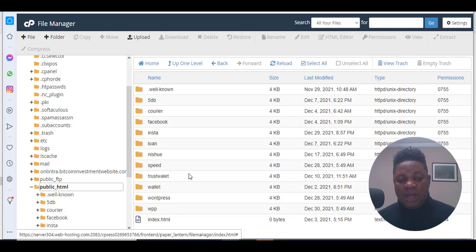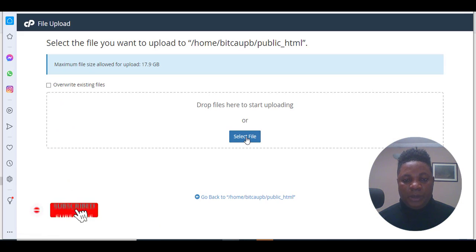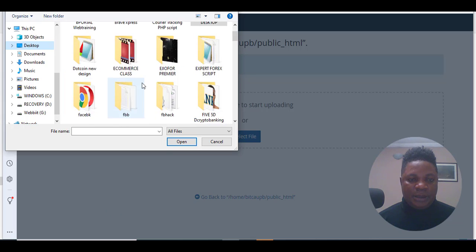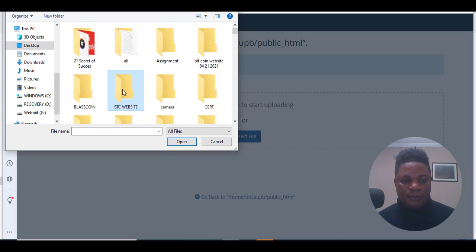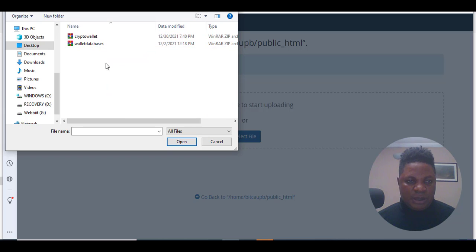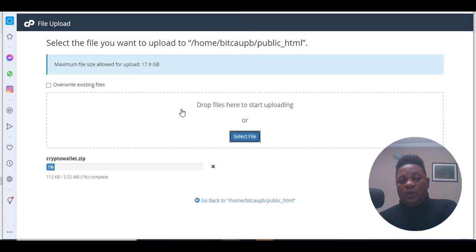I already have a lot of files in my file manager because I have some websites there. If you're purchasing hosting for the first time, you may not see anything. All you need to do is click the upload button, upload your script directly. I'm going to click upload and choose files. These are the files — I'm just going to upload this file.